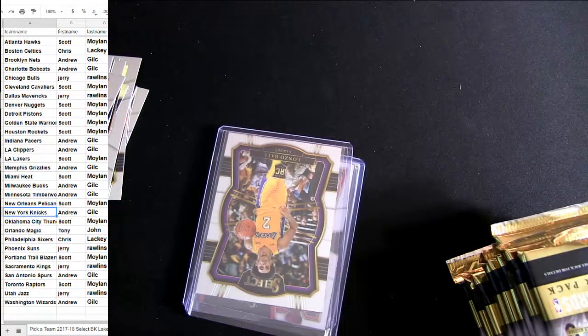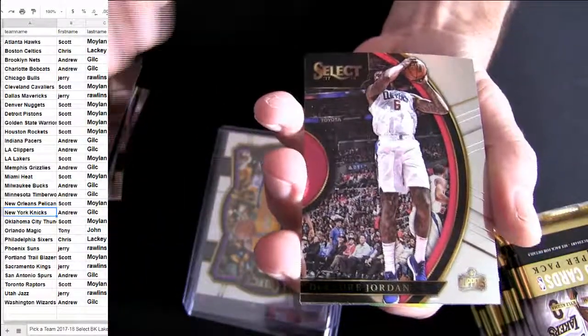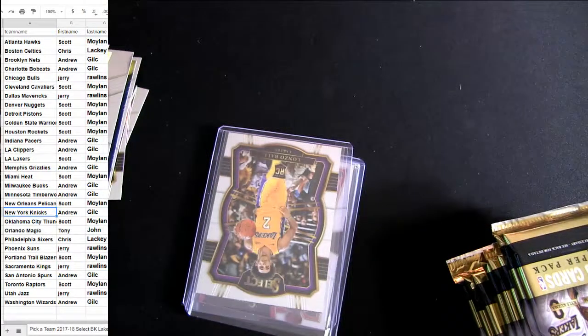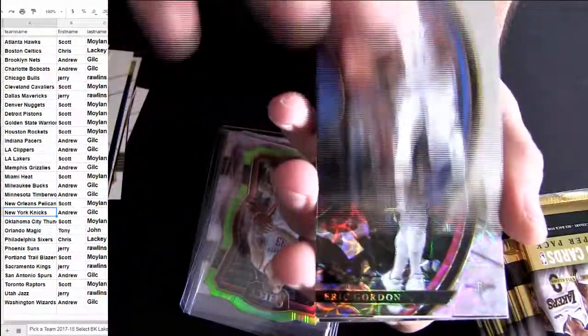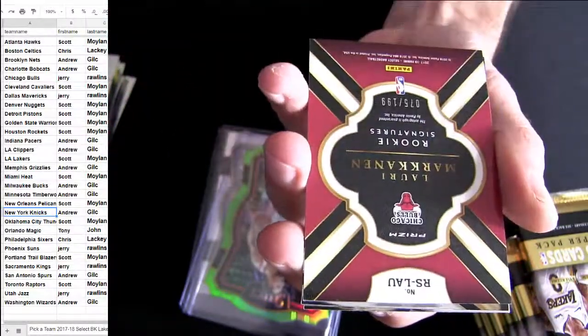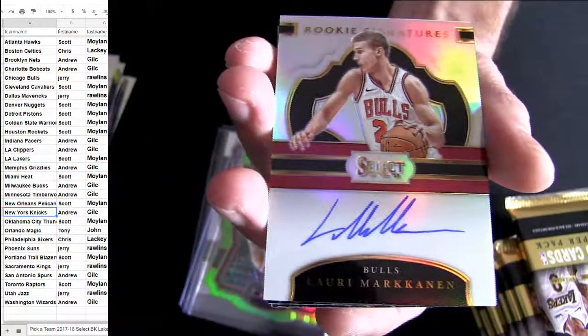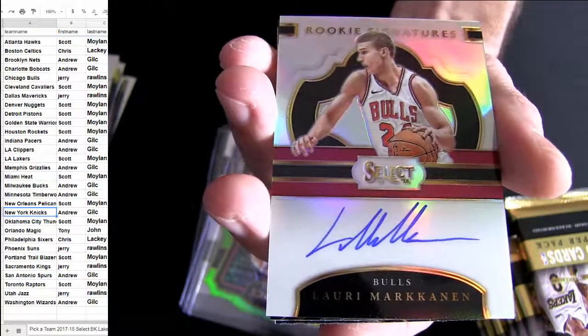Couple three colors. Ryan Anderson, Houston. There's Malik Monk, rookie. Eric Gordon. Mark Kanin, $1.99 — yes sir, we'll take it. Bulls pickup. Last Team Mojo too. That's gonna be Jerry. Nice hit dude.